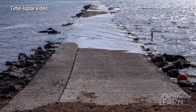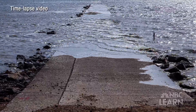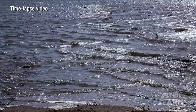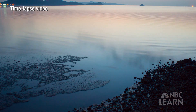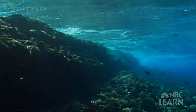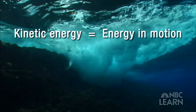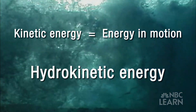Take a look at the difference between high and low tide here. With time-lapse video, we see the water level rises at high tide because a very large volume of water moves towards the shore, and the water level drops at low tide because that large volume of water moves away from the shore. This movement of large volumes of water back and forth contains a great deal of kinetic energy, or energy in motion. Scientists call this hydrokinetic energy — hydro meaning water.